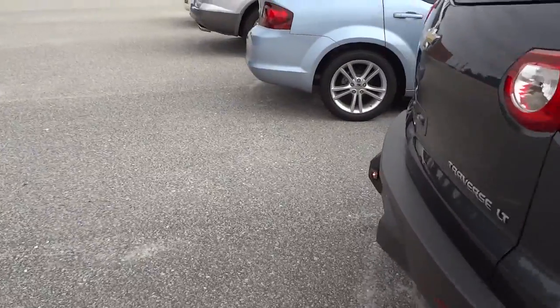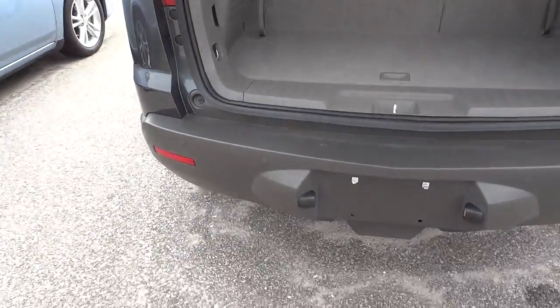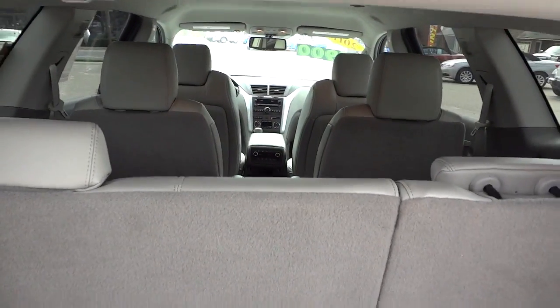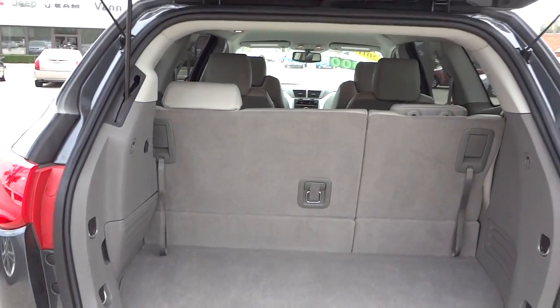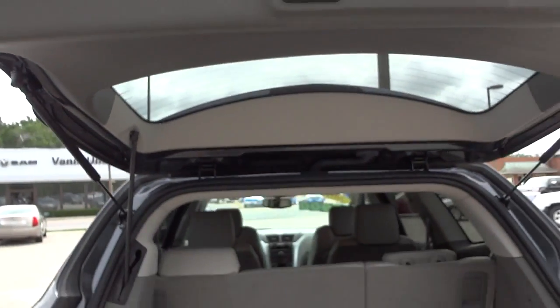Another feature is the power liftgate. I'm going to open up the liftgate here using the key. You can see it does have a backup camera — there's the lens — and it does have backup parking sensors. This is a third-row vehicle, so you've got the third row there and those seats fold down, as does the second row, for more cargo space. There's a power supply, storage space underneath, and tie-downs for a net or groceries. To lower the liftgate you can use the key or push this button.